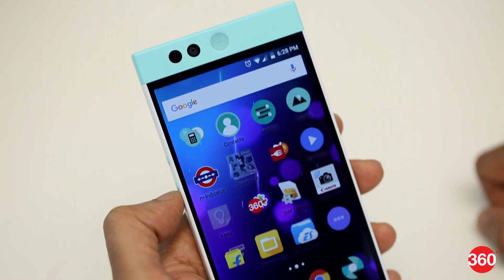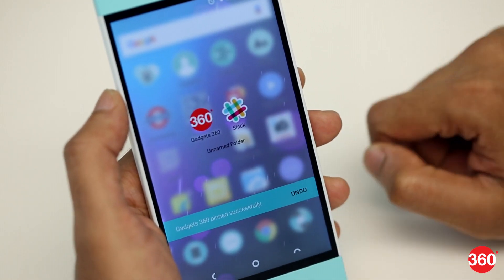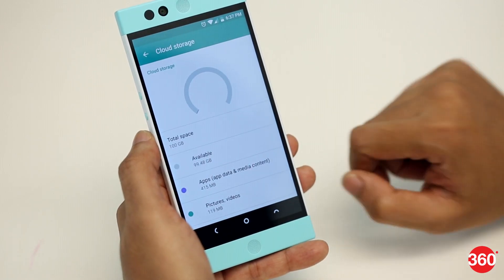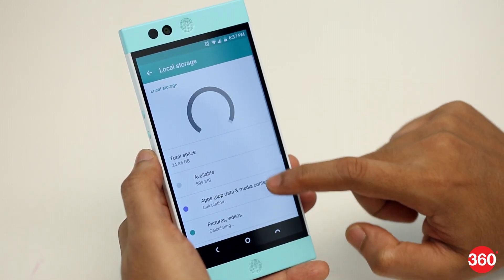Apps that are archived appear grayed out, but you can pin important ones to make sure they're always available. While this idea works well, we would like more granular control over the backup process. Also, since it doesn't archive videos, even 100 GB is not of much use if you fill your phone storage with recordings.